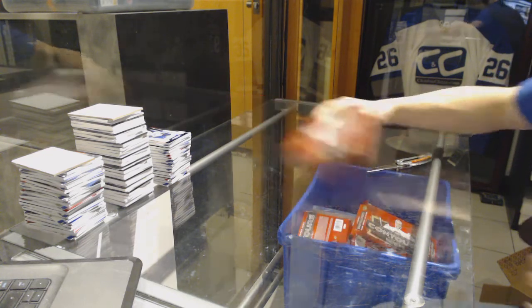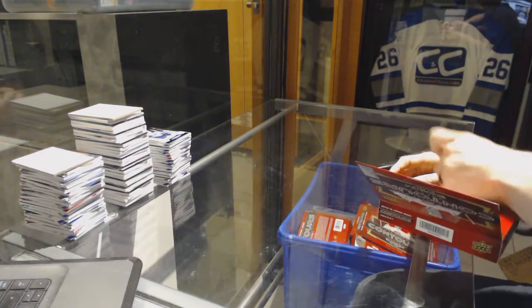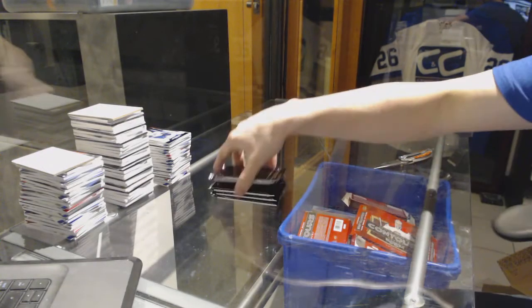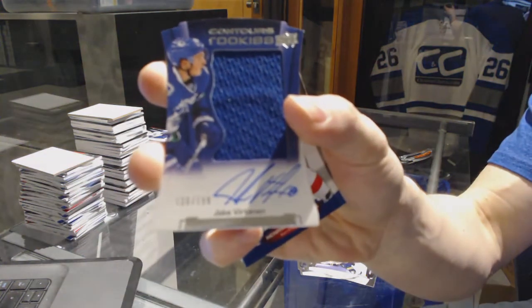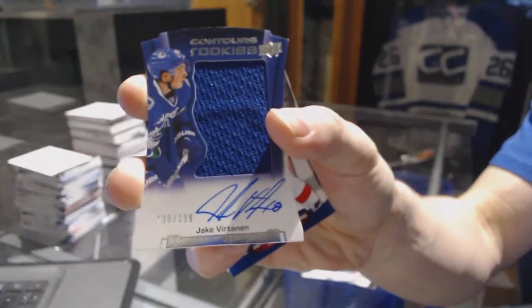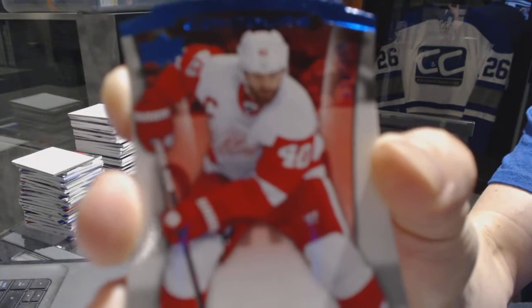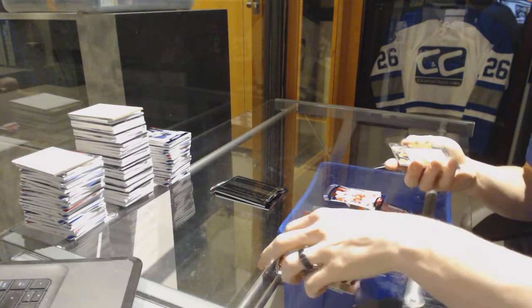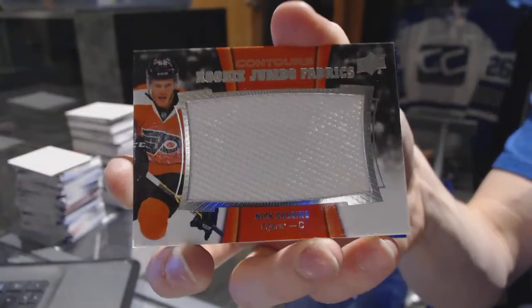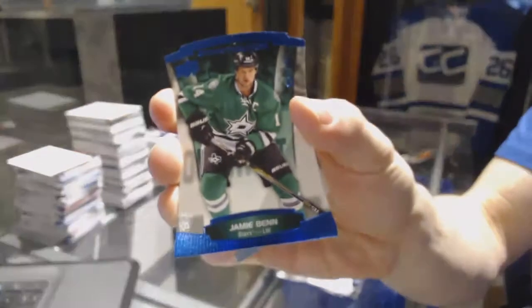On to box eight: rookie jersey autograph number to 1.99 for the Vancouver Canucks Jake Virtanen, a blue parallel number to 4.99 for the Detroit Red Wings Henrik Zetterberg, rookie jumbo fabrics for the Philadelphia Flyers Nick Cousins, and a blue parallel number to 4.99 for the Dallas Stars Jamie Benn.